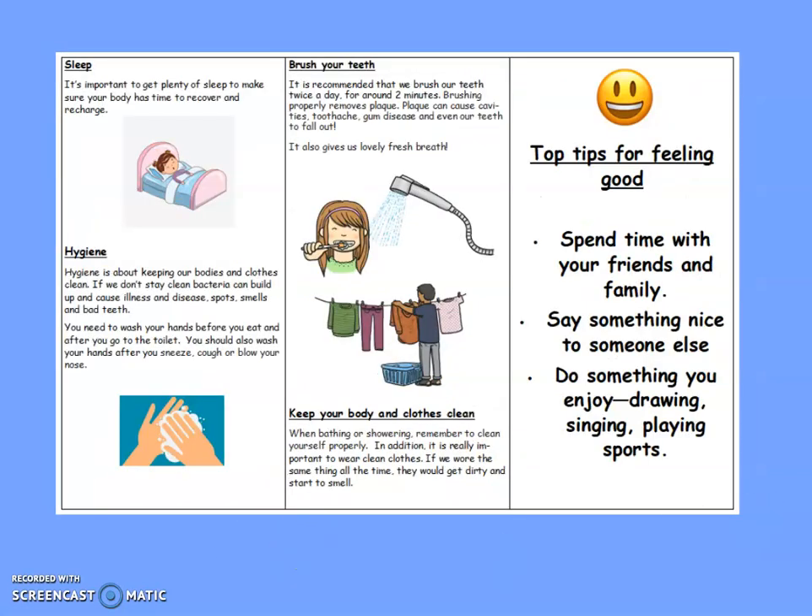On the next page of our booklet you have got some more sections on sleep, hygiene, brushing your teeth, keeping your body and clothes clean, and finally some top tips for feeling good. We will look through this together tomorrow.